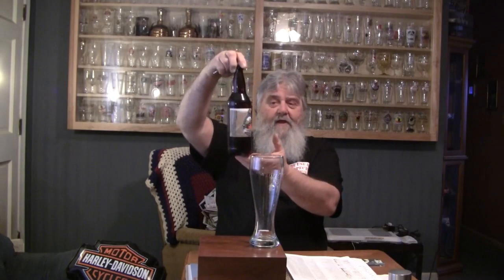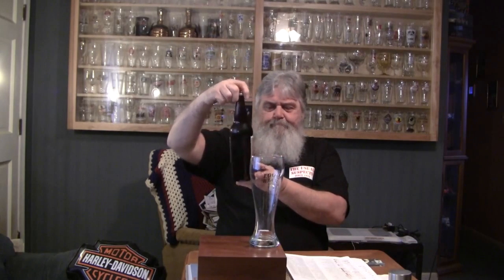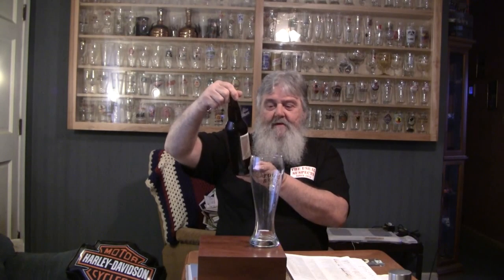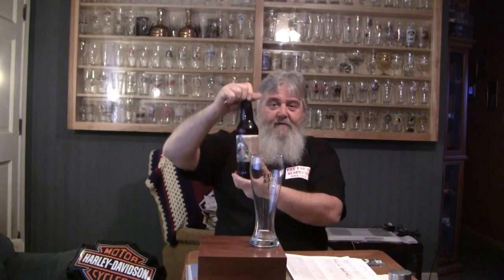Let's get the cap off. It's a big bottle — it's a 22 ounce. We've got a real nice label. Roanoke is a big railroad town here, so all their beers — Track One, Loose Caboose — are railroad-oriented.